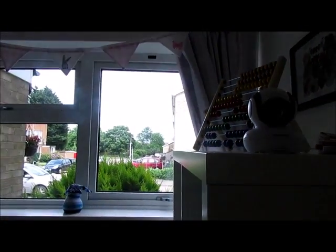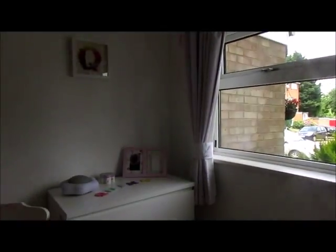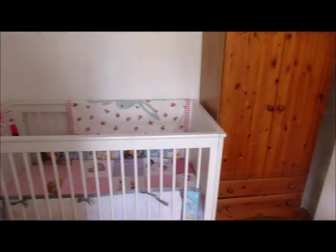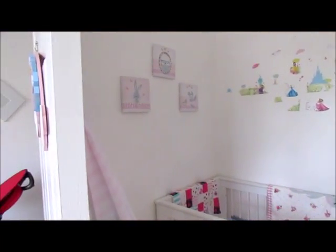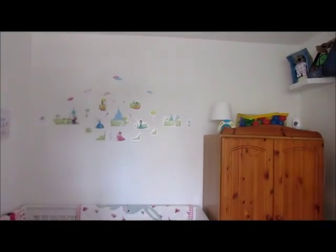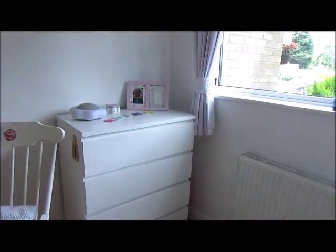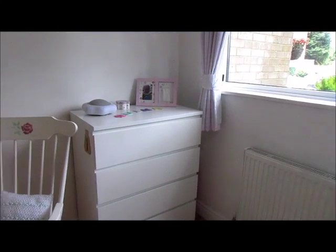So yeah, this is Quinn's bedroom. I hope you enjoyed that. If you've got any questions or want to know anything about anything we've got in here, feel free to ask and I'll try and answer your questions. But thank you for watching. Bye!